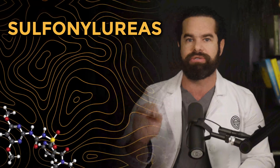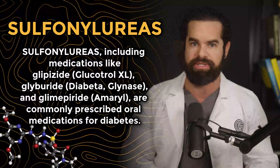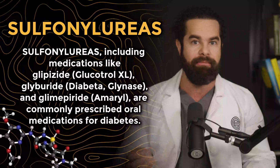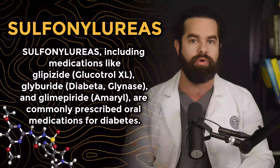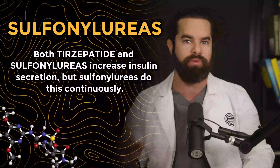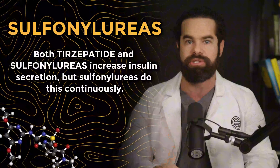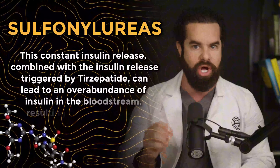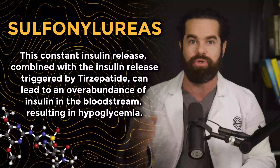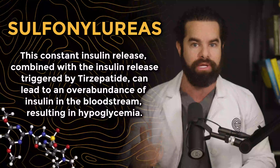Number two is sulfonylureas. Sulfonylureas, including medications like glipizide (Glucotrol), glyburide (Diabeta), and glimepiride (Amaryl), are commonly prescribed oral medications for diabetes. Both Tirzepatide and sulfonylureas increase insulin secretion, but sulfonylureas do this continuously. This constant insulin release, combined with the insulin release triggered by Tirzepatide, can lead to an overabundance of insulin in the bloodstream, resulting in hypoglycemia.